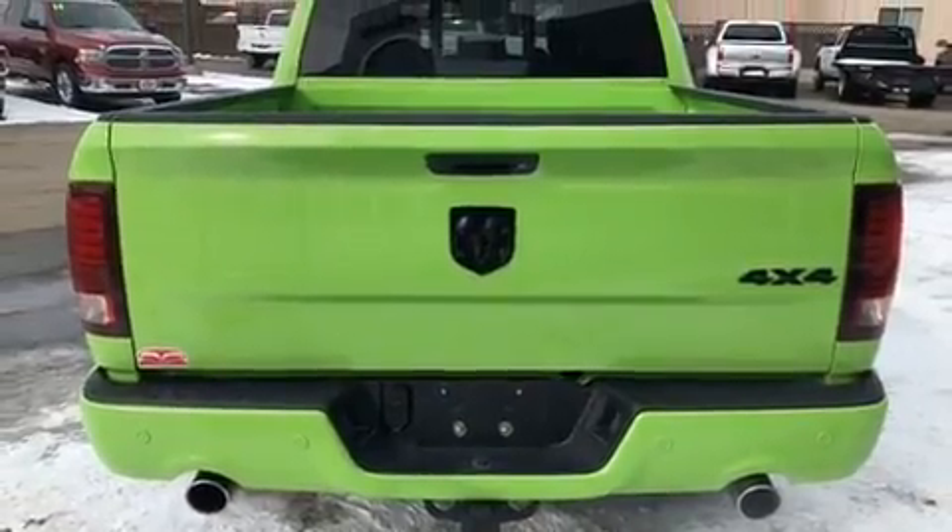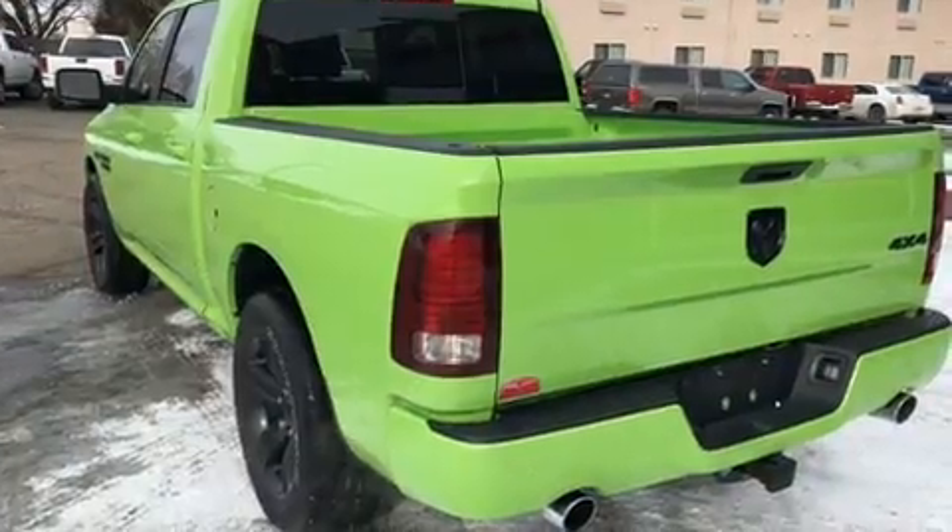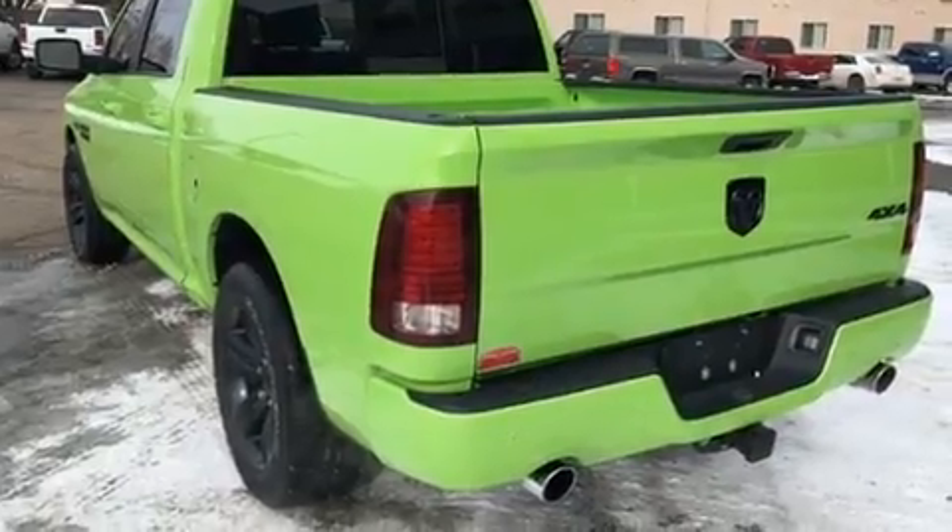It distinguishes itself from the competition with features such as a rear step bumper, automatic dimming door mirrors, and one-touch window functionality.